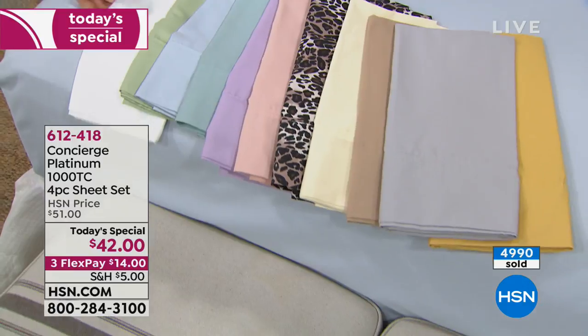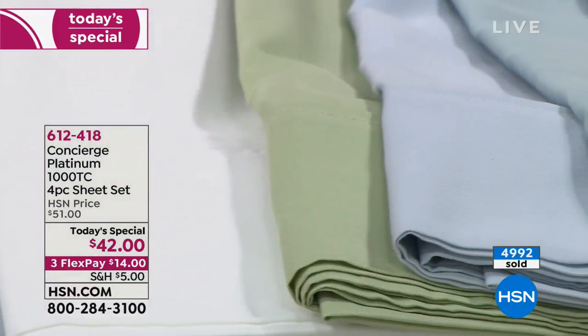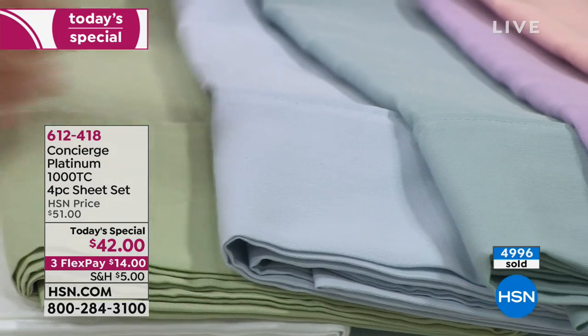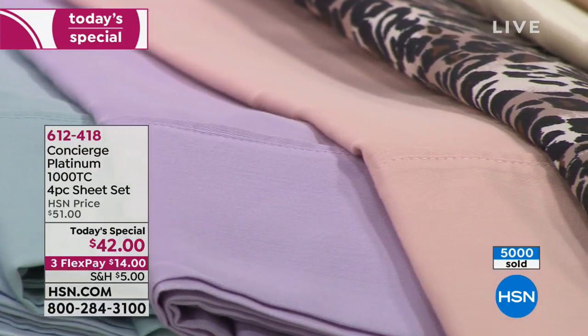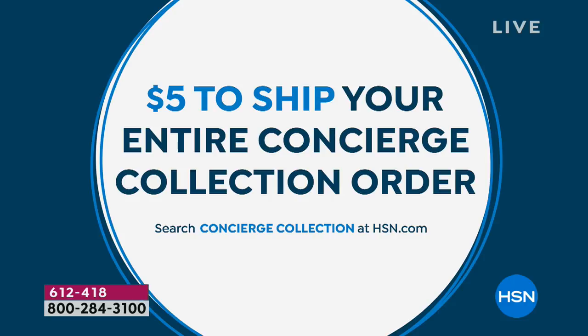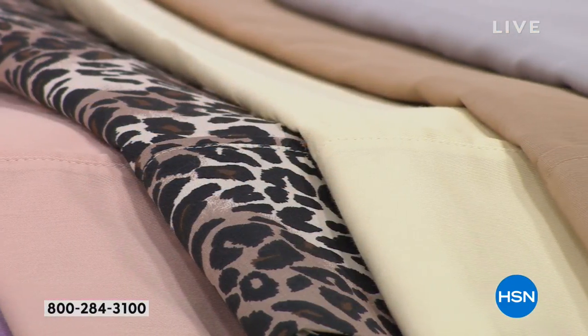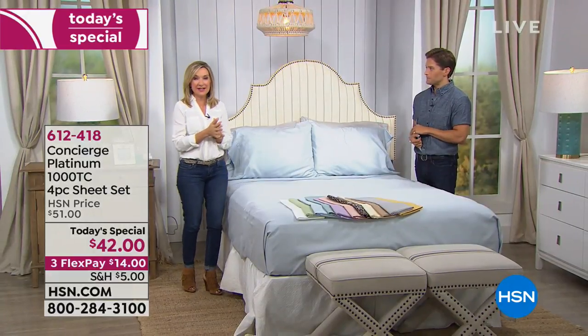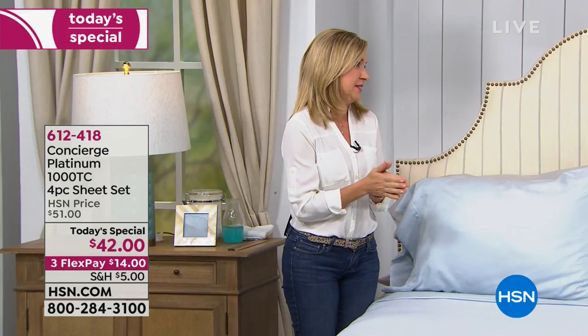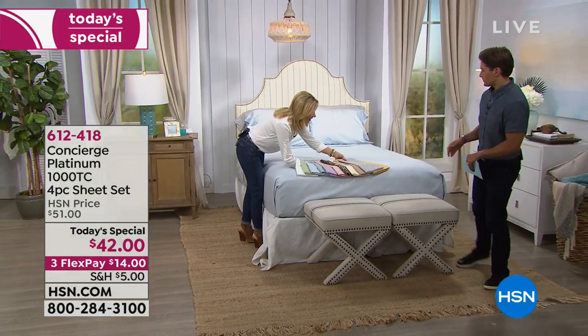Over 5,000 sold already today — the only time in four years we've had 1,000 thread count in stock as a Today's Special. Your entire order ships for $5. Most customers are buying two and three sets at a time, because your second set ships free, extra pillowcases ship free, your third and fourth sets ship free. Whether for holiday gifts, housewarming gifts, or wedding presents — this is luxury bedding. We're cocooning more in fall, making this a great time to give luxury gifts.